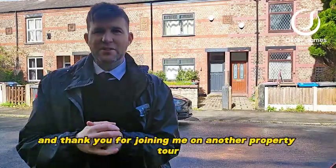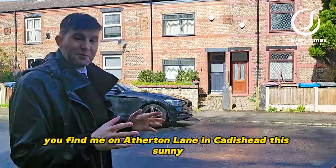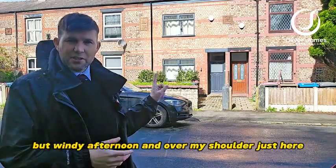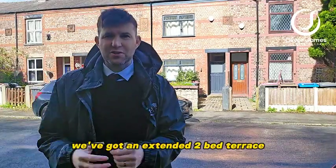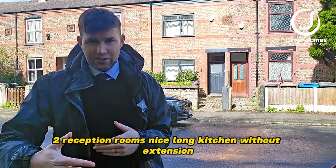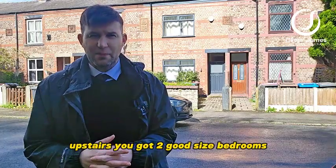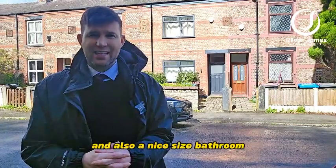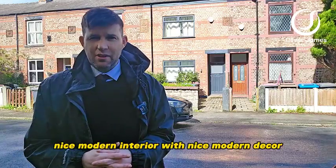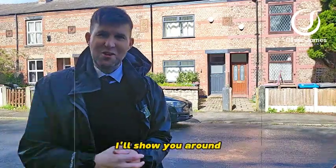Hello and thank you for joining me on another property tour. You find me on Atherton Lane in Caddishead this sunny but windy afternoon. Over my shoulder we've got an extended two-bed terrace, two reception rooms, a nice long kitchen with an extension and breakfast area as well. Upstairs you've got two good sized bedrooms and a nice sized bathroom with a nice modern interior and decor. Come and join me on a tour of this property.